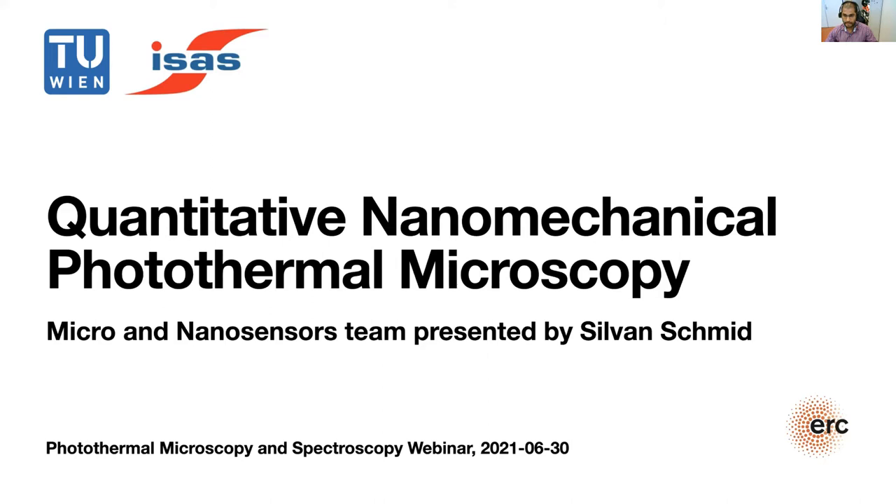Thank you very much for the introduction. It's a great honor to be invited to this webinar. Thank you to the organizers, Professor Michel Orrit and Professor Frank Kichos. As a mechanical engineer, I still always feel a little bit as an exotic foreigner in the field of photonics, despite the fact that in recent years optomechanics has grown into a major research field in physics. While optomechanics is based on the exceptional force sensitivity of nanomechanical resonators — sensitive enough to detect the momentum of photons — in our group we have been exploiting the remarkable temperature sensitivity of nanomechanical resonators, sensitive enough to detect the photothermal heating of single molecules. I am excited to present our mechanics point of view to the field of photothermal microscopy and spectroscopy.